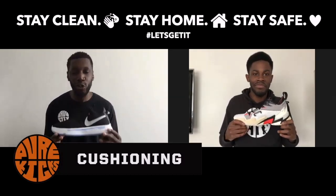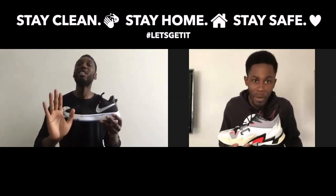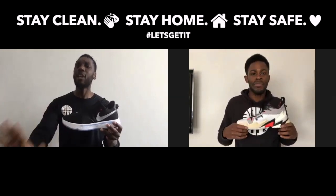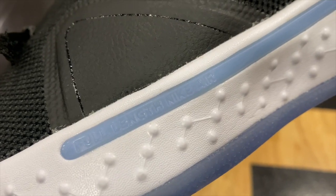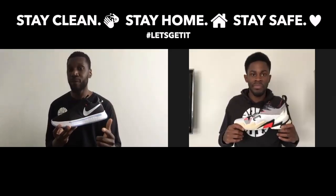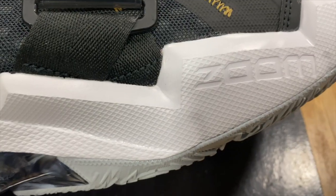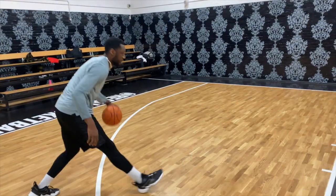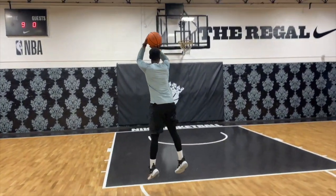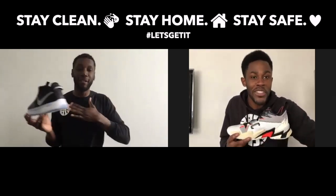Next up, the cushioning. Its point easily goes to the PG4. In the PG4 we've got that full-length Nike Air — not quite Zoomed, not quite maxed, a perfect melody of both. Impact protection is there, our response is there, and it's full-length. Over in the Westbrook Why Not 0.3s we've got forefoot Nike Zoom Turbo. I'm not saying it's bad, but why can't I get full-length? The point does go to the PGs — I'm just upset with that 'easily' adjective. When you're in the PG4, the clouds under your feet cannot be tested.